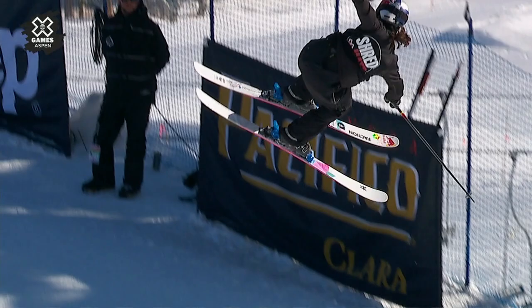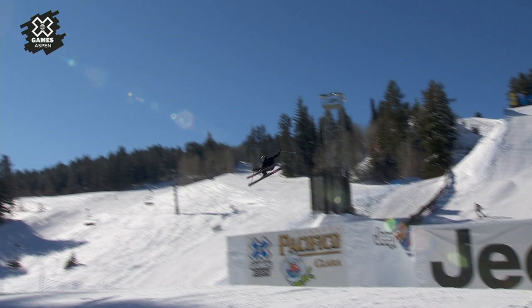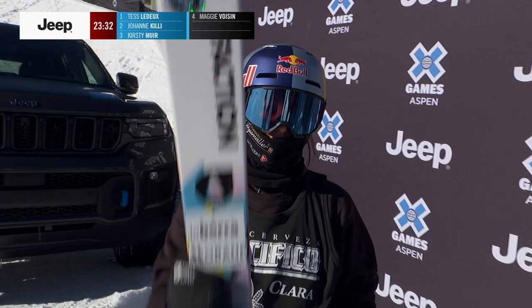So smooth on the takeoff here, getting that mute grab, tweaking it out, and landing so clean on that switch seven. Such style. She owns a slopestyle silver medal from Norway in 2020. We'll see where this run slides her into the ranking.